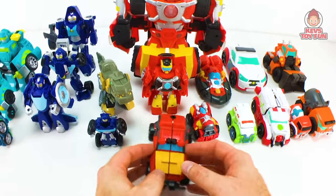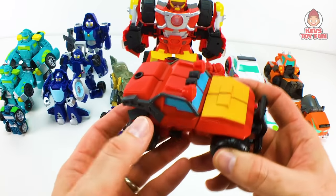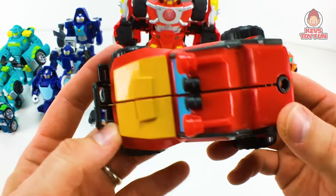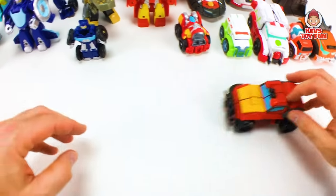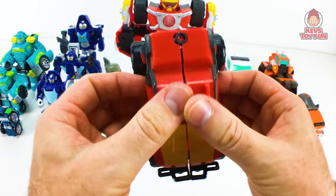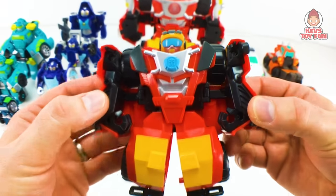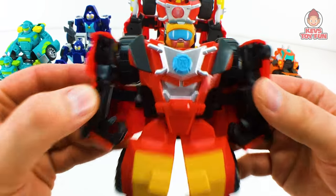This version comes with the Rescue Academy Team 4-Pack with Whirl, Hoist, and Wedge. It's kind of like an ATV — kind of like a repaint of Bumblebee's ATV. Pretty cool, it rolls to the rescue. To transform him, just take the roof, put it to the side, and he's transformed.